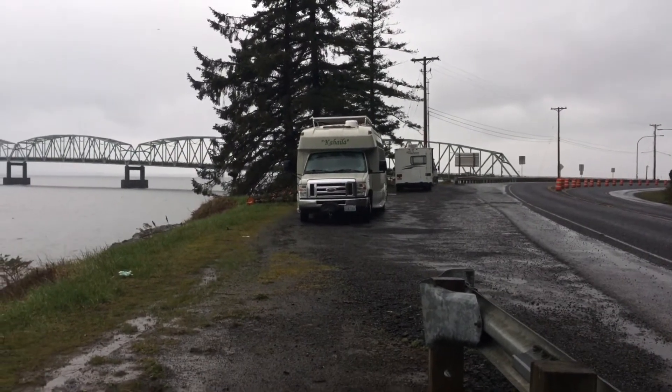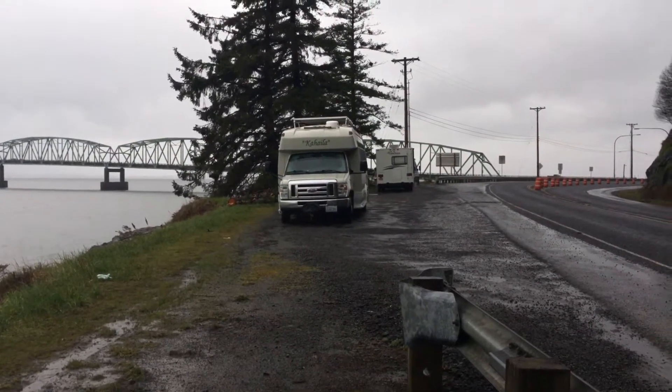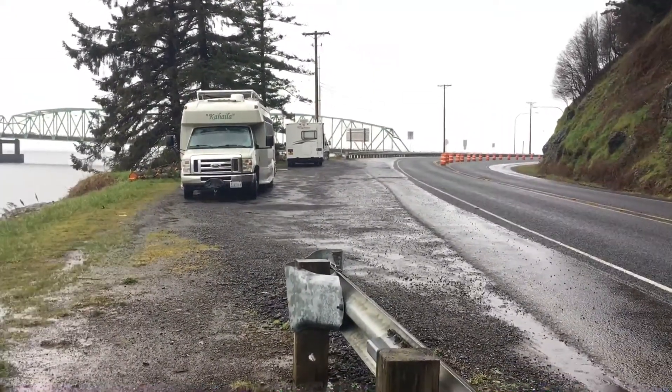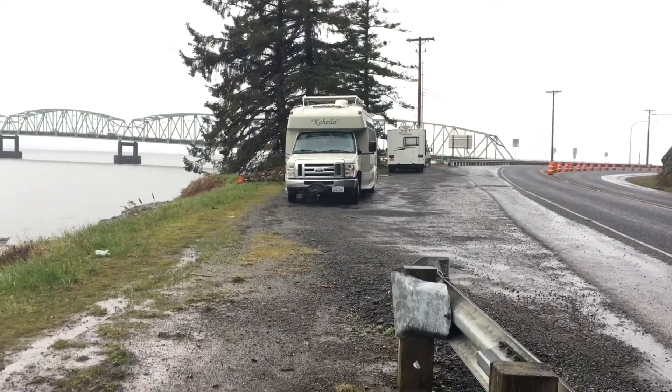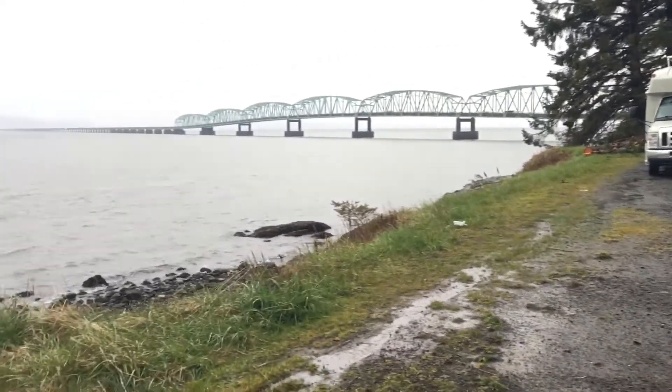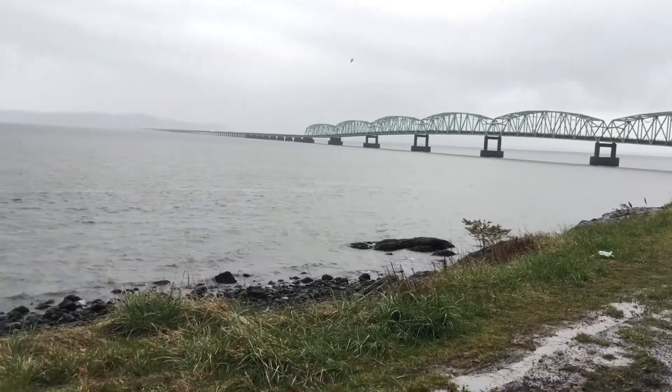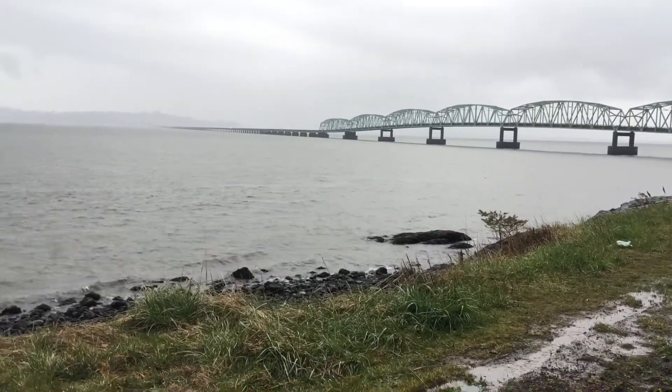Custom designed RV. You know, there's a regular RV, and there's a custom design RV. And there's the bridge — so that's a custom design bridge. It goes over to the Columbia.